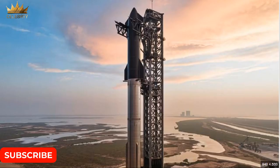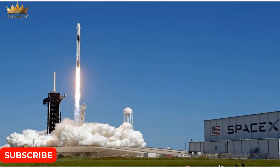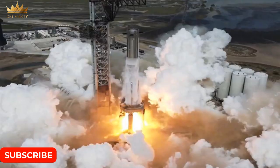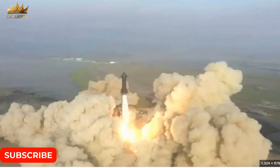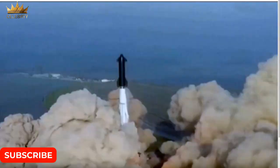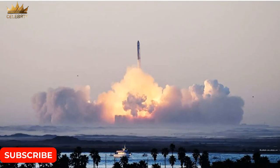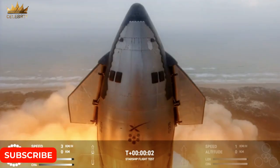Under NASA's Artemis campaign, the agency will land the first woman, first person of color, and its first international partner astronaut on the lunar surface and prepare for human expeditions to Mars. Commercial human landing systems are critical to deep space exploration, along with the Space Launch System rocket, Orion spacecraft, advanced spacesuits and rovers, exploration ground systems, and the Gateway Space Station.